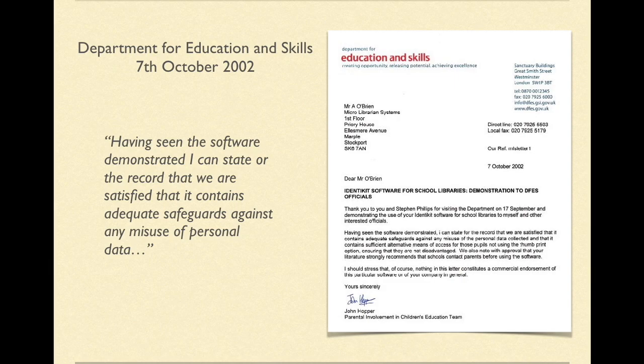These letters effectively gave the green light to the biometric industry to introduce technology into UK education. Primarily, the technology was used for registration, canteen and libraries. From 1999 to 2013, schools used a variety of biometrics, often without informing parents. If parents were informed, an opt-out rather than an opt-in was applied, without exception.